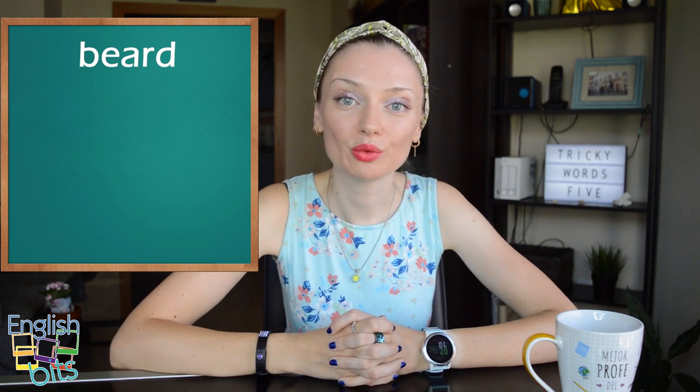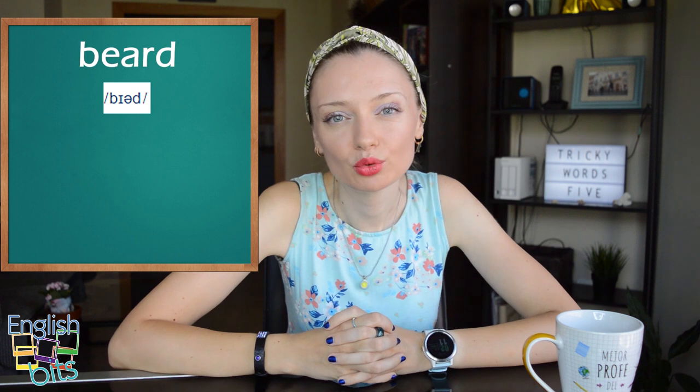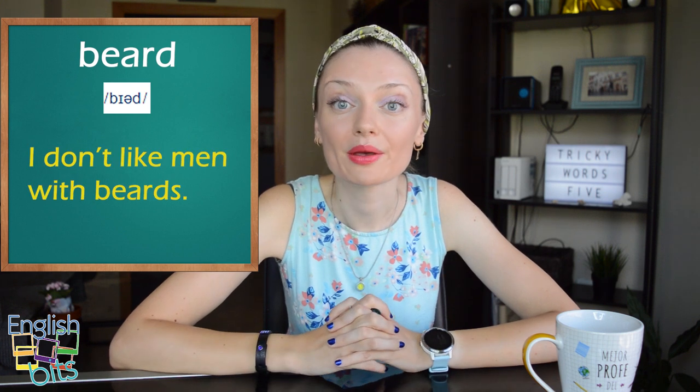And last but not least, the pronunciation of 'barba'. The British pronunciation would be 'beard', and in American English it would also be 'beard' — with the R sound. For example, 'I don't like men with beards.'